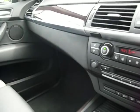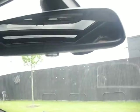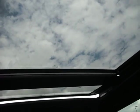Especially with that pan roof. You can see the Bluetooth adapter in there and the auto dimming rear view mirror. Then we've got a fully operational slide and tilt sunroof — double opener — and we've got the blackout blind as well. So all working, all good.